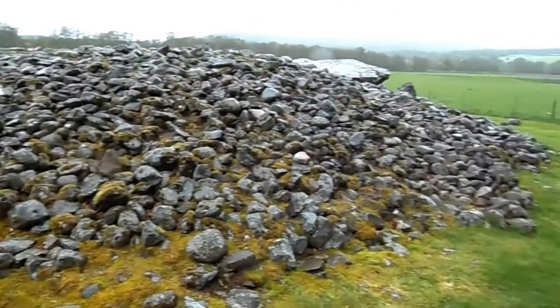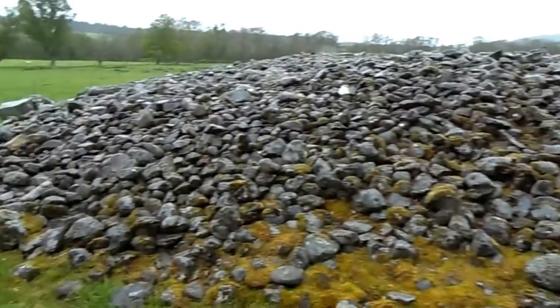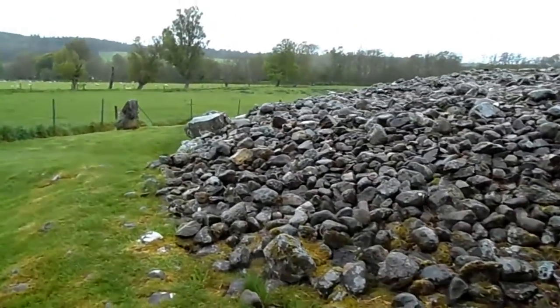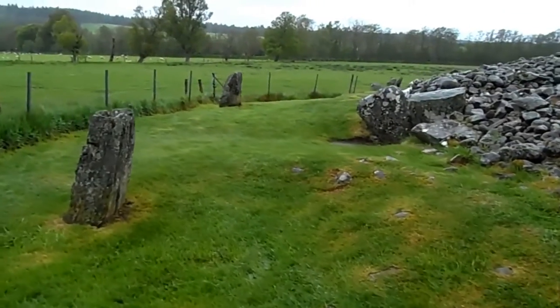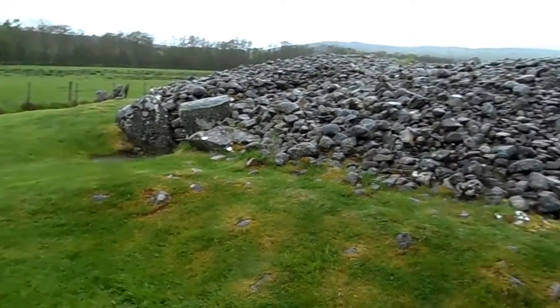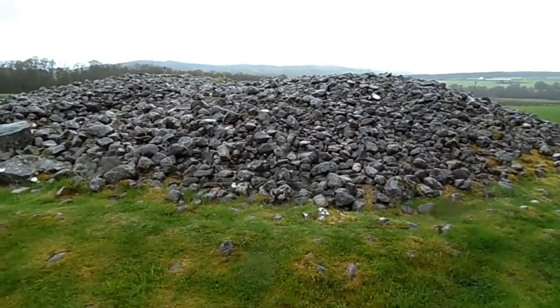I hope you have enjoyed this brief but very, very interesting tour of this Bronze Age cairn or tomb. This is Vic — bye-bye.